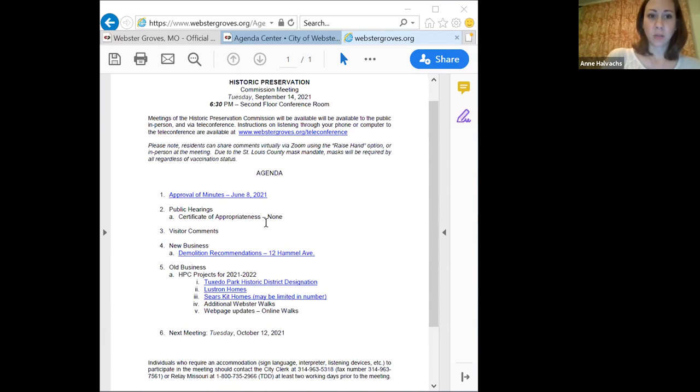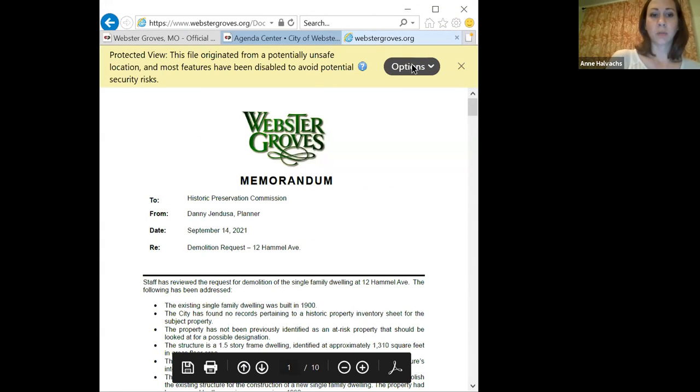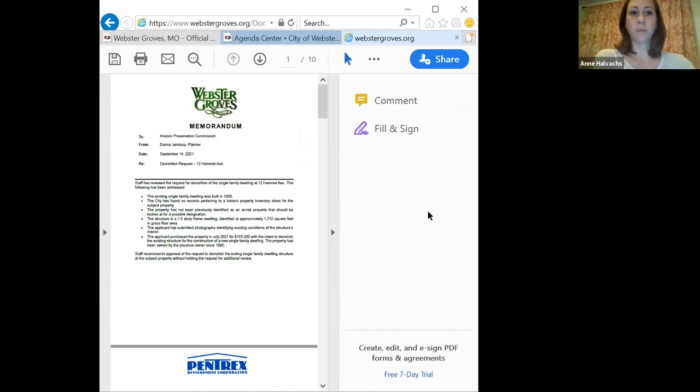It looks like we don't have any public hearings tonight. Do we have any visitors? No visitors. So we will move on to new business, which is a demolition recommendation for 12 Camel Avenue. If you want to review the included information regarding this.